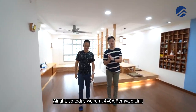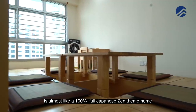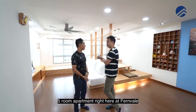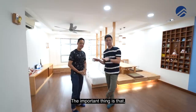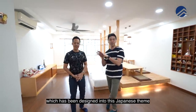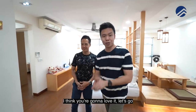We are at 4408 Fentville Link, and as you can see, this place behind us is almost 100% full Japanese Zen-themed home — a 5-room apartment right here in Fentville, 113 square meters, 3 huge bedrooms, 2 baths, and a good-sized kitchen. Importantly, there are tons of storage space designed into this Japanese theme. Let's start from the entrance and reel through the entire place.